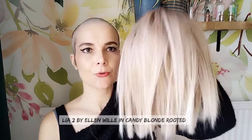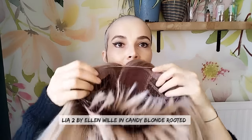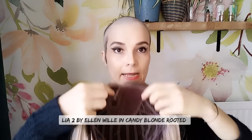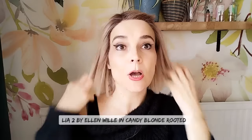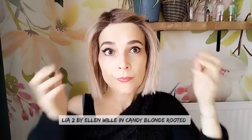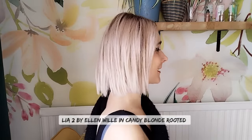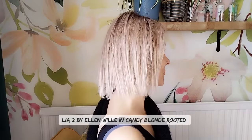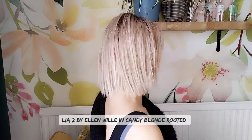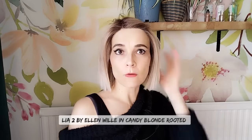Next is LIA 2 in Candy Blonde Rooted. It has an extended lace front and a mono part. If there's permatease it's minimal. It's just such an edgy, cool style — especially with this color. If you want to tone the edginess down a little bit, maybe go with more of a brunette color.